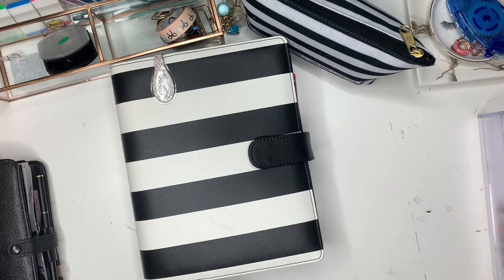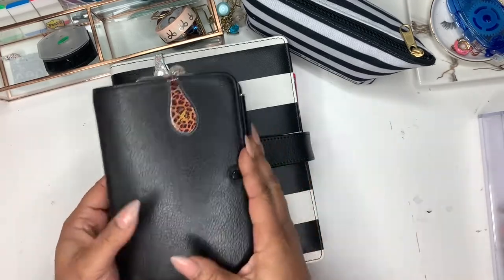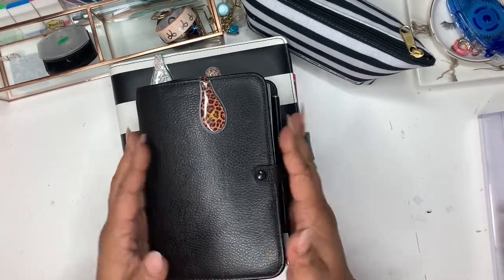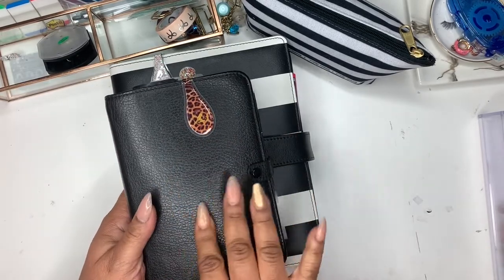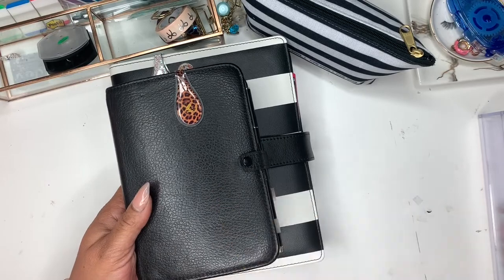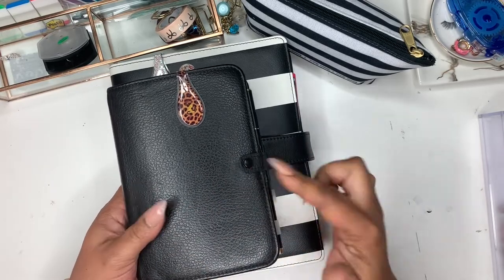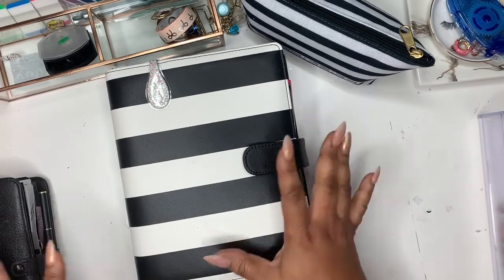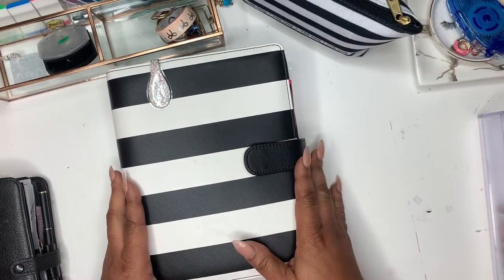I know I'm behind on some videos, but I've been setting up these two planners to help me function well in 2020. I did a flip through of this Filofax Personal Richmond on my Instagram stories. I'll do another one here, but today I wanted to show you guys this planner and just do a quick flip through.